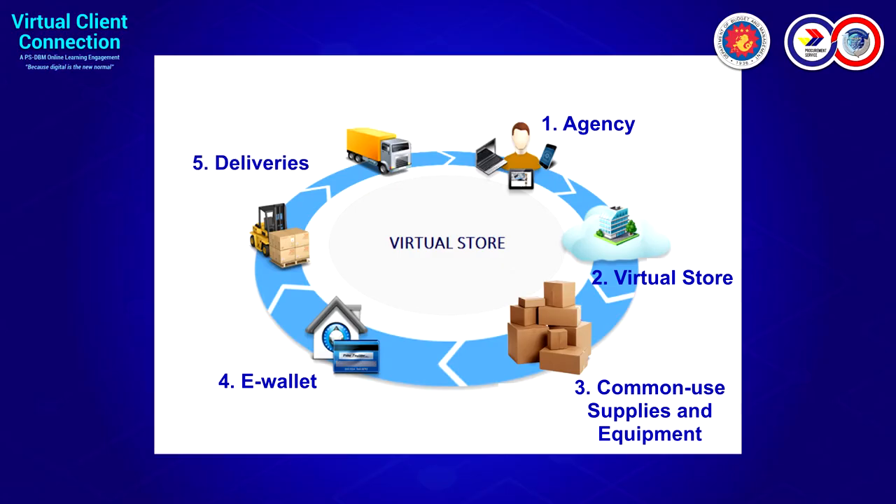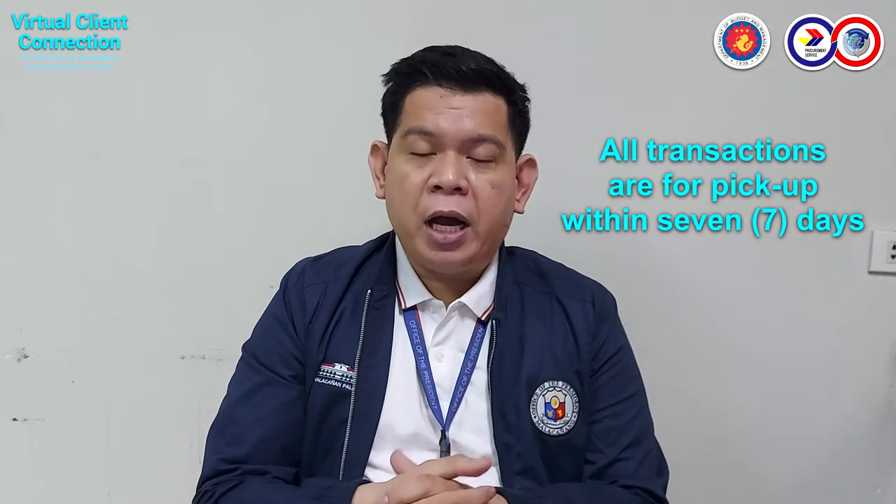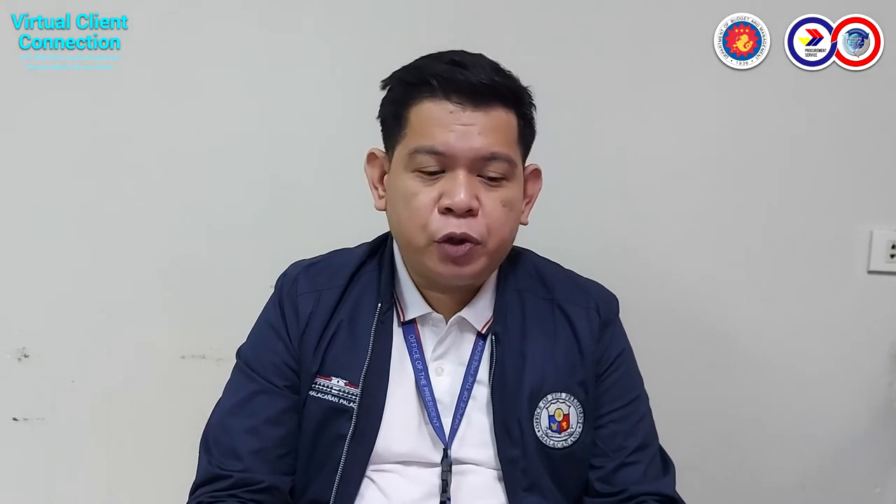Before the pandemic, we were able to deliver all items procured within Metro Manila. But as of now, due to the pandemic and limited trucks, we do apologize — pasensya na po — but all transactions are for pickup within seven days. I want to reiterate that we normally implement cancellation of orders for long unpicked items.